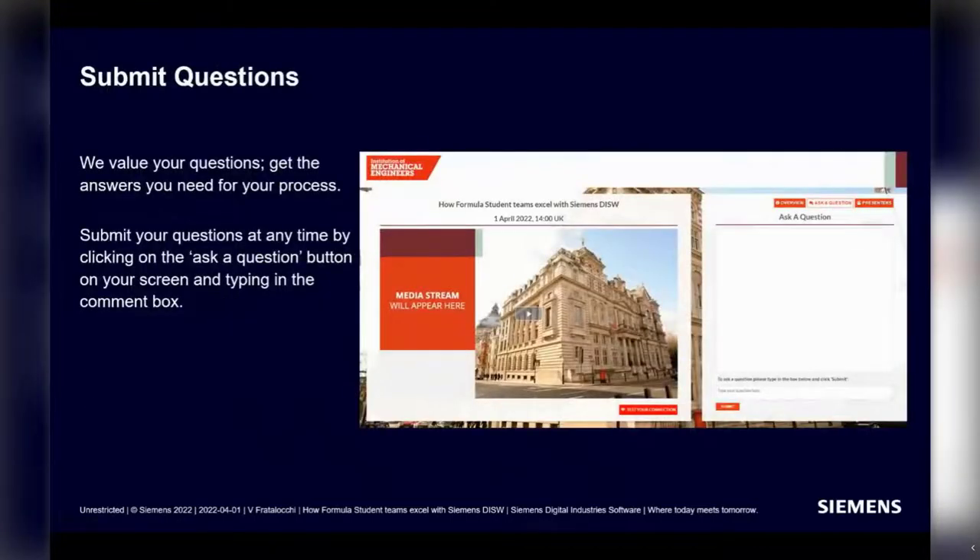We really value your comments and input, so while we are presenting, please drop your questions in the box. We'll try to address them today; if we run out of time, we'll follow up later on.